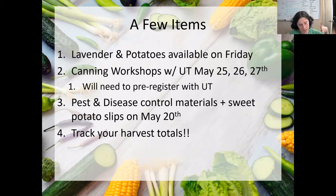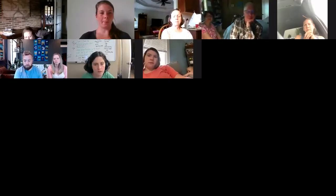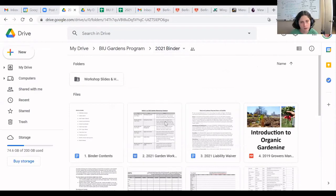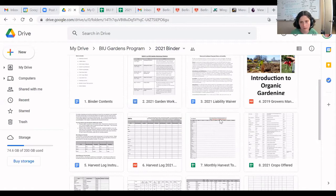We provide a lot in this program — a lot of education and a lot of materials. The one thing we ask in return is that you track everything you grow. You track your harvest totals. Every time you pick something out in the garden, write it down. We've provided harvest log sheets in your binders, and I'll also show you in the online Google Drive. So this is the 2021 binder on our Google Drive — we've shared this with everyone. There's some good stuff in here. This organic gardening handbook is useful if you have any questions about growing any of the things we hand out.